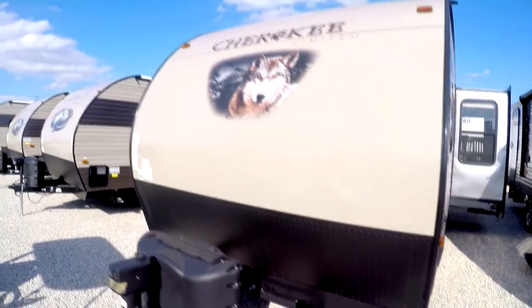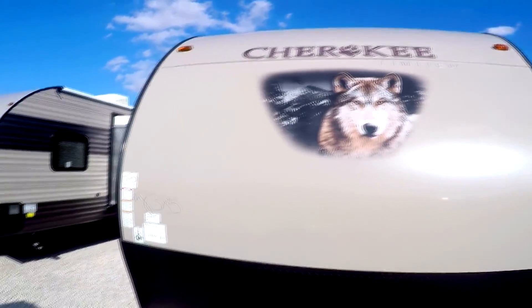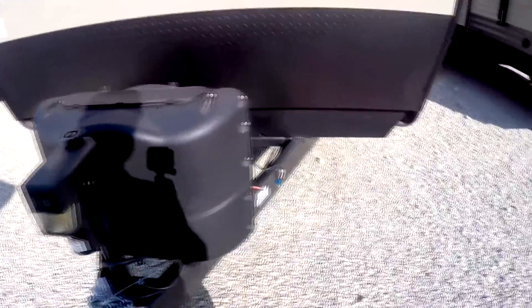Aerodynamic front cap — beautiful design there — the Wolf power tongue jack, 220-pound LP tanks. Again, 5,500 pounds.